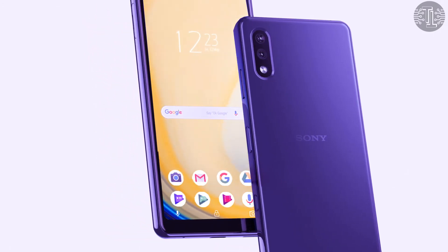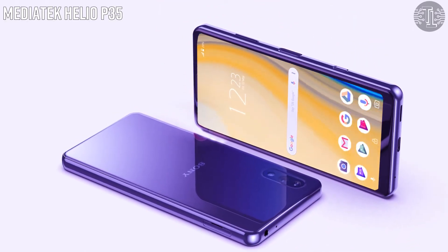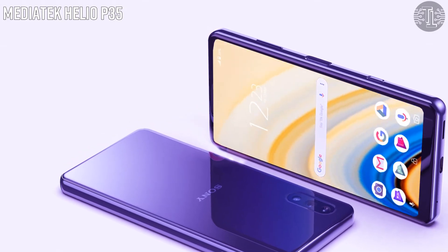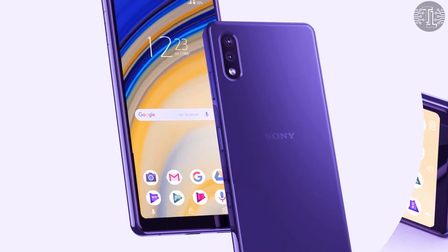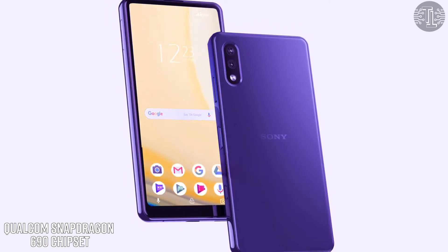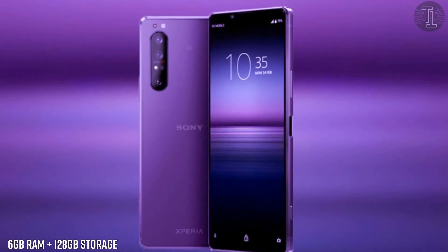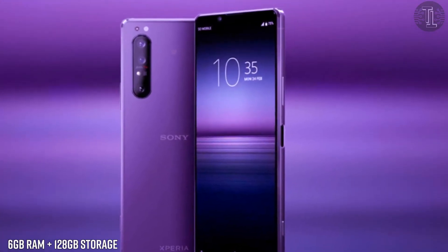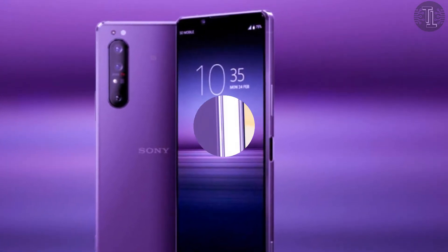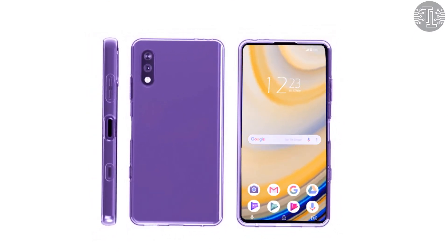The Sony Xperia H2 is powered by a MediaTek Helio P35 chipset, with rumors also suggesting a Qualcomm Snapdragon 690 chipset variant. It comes with one storage variant featuring 6GB of RAM and 128GB of internal storage. It also supports a microSD card slot expandable up to 256 gigabytes.